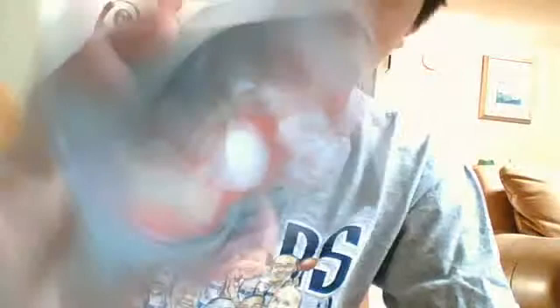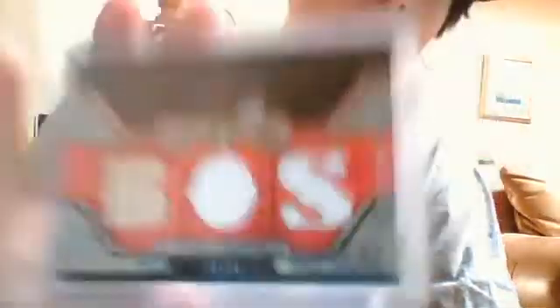I'll sell this for $12 shipped — Manny Ramirez three-piece: bat, jersey, jersey, numbered to 36. This is about what I see him selling, like 15 to 18 bucks on eBay. So I figured $12 shipped — that way I'm giving you guys a good price.